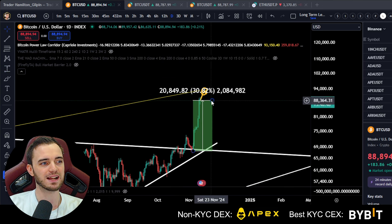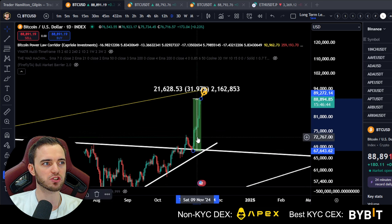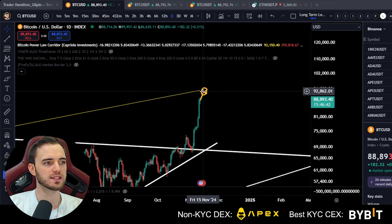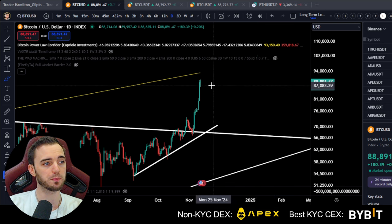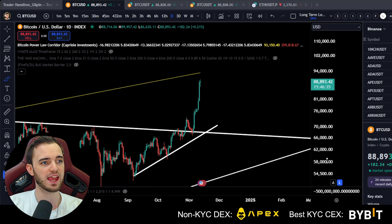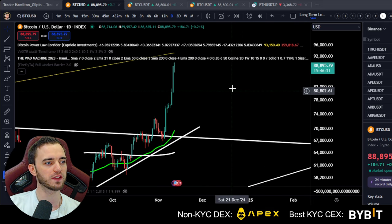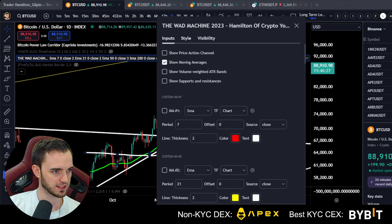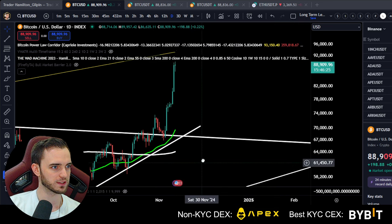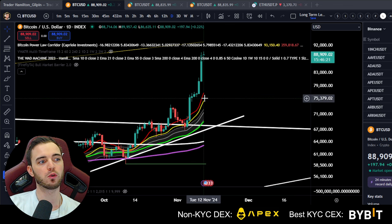We don't actually have any structure here on the daily, so this dump could be very, very aggressive — potentially a pretty disgusting one down to 70k. So let's just be aware of that. Besides that, we want to be looking at moving averages here. With this reset to defaults, we get our normal moving averages up. We can see here on the daily we are above all major moving averages.